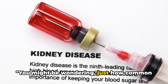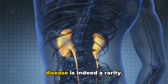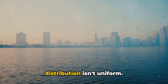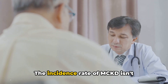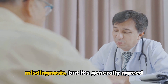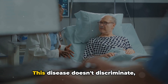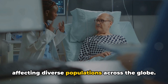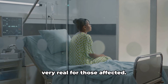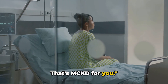Just how common is MCKD? Medullary cystic kidney disease is indeed a rarity. It's a global condition, but its distribution isn't uniform. The incidence rate isn't precisely known due to underdiagnosis and misdiagnosis, but it's generally agreed that it's quite low. This disease doesn't discriminate, affecting diverse populations across the globe. But remember, even though it's rare, it's very real for those affected — rare but real, that's MCKD.